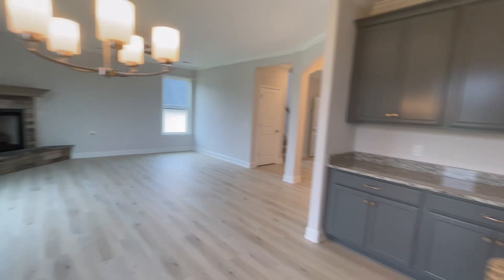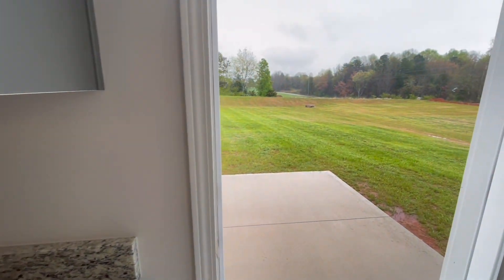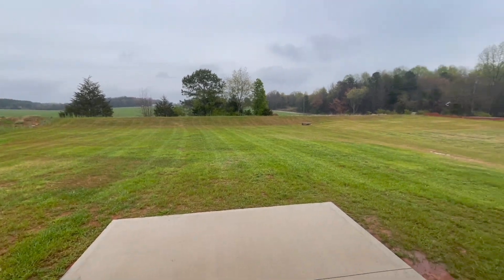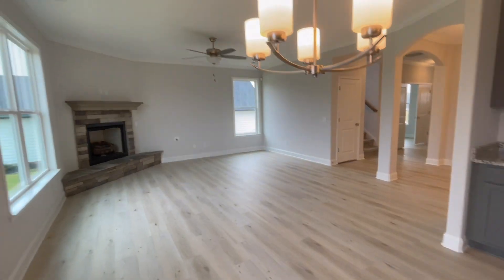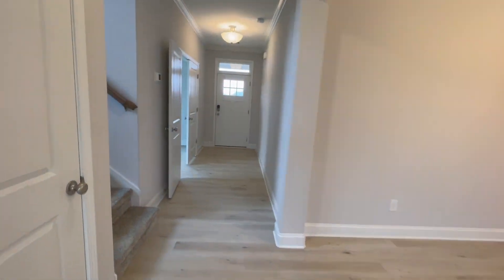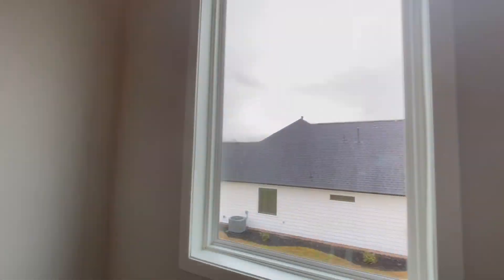Amherst has two spec homes available for sale and ready to move in, and one under construction. They also have available lots for you to choose from and build on — all about half an acre or more. SK allows you to choose your lot, floor plan, and options.